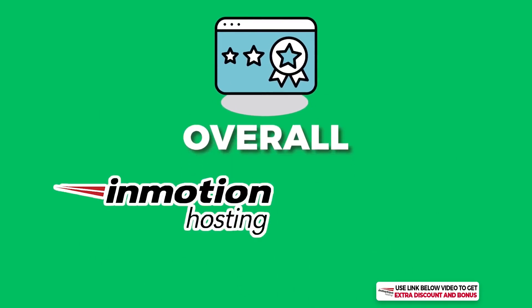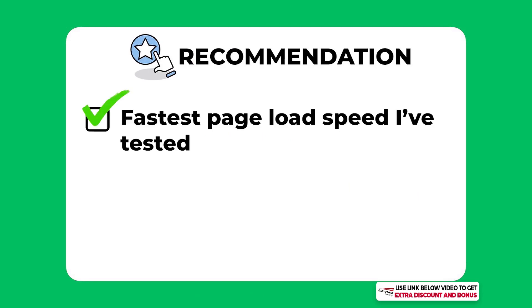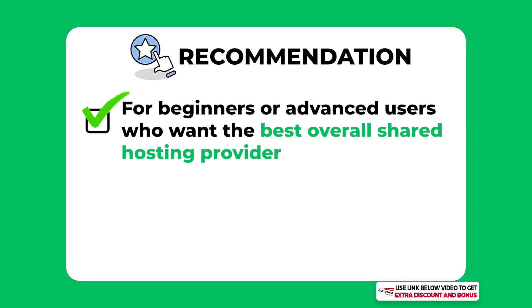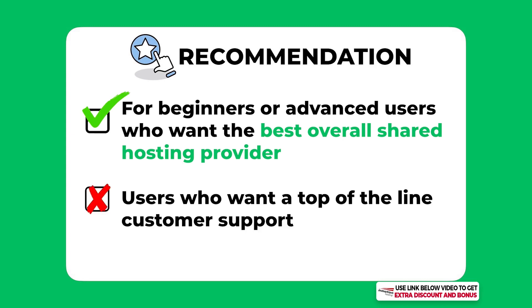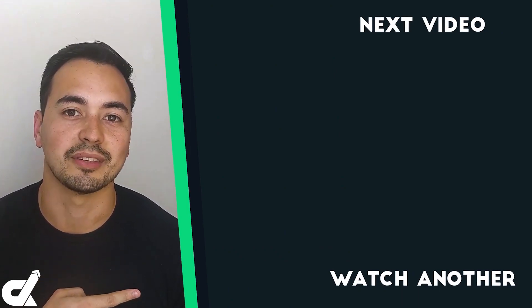Overall I have given InMotion Hosting an average score of 8.5 out of 10. They are one of the best shared hosting providers on the market — they have the fastest page load speed of any shared hosting provider I've tested and their price is really cheap, which is an awesome combination. My recommendation: whether you're a beginner or advanced user, InMotion Hosting is a very worthy option to consider. However, if you're looking for top-of-the-line customer support, InMotion may not be the right choice. If after this review you think InMotion isn't for you, check out the hosting alternative linked; if you're happy with InMotion, go to the next video.